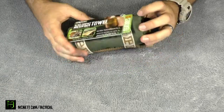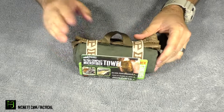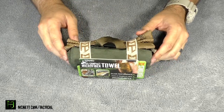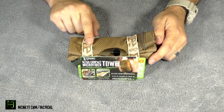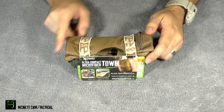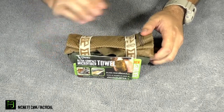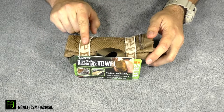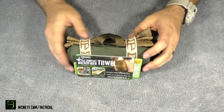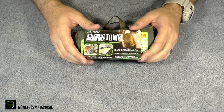You can see here the way that they have it set up — it is very compact. It absorbs a ton of water, and we're going to go ahead and test that out so I can show you guys in a little bit. The way that they package it, they also include this bag right here that you can use for whatever you want — your toiletries if you're going camping or hiking. If you're a prepper, you can put whatever you want in there, or put your microfiber towel in there until you're ready to use it to keep it dry.